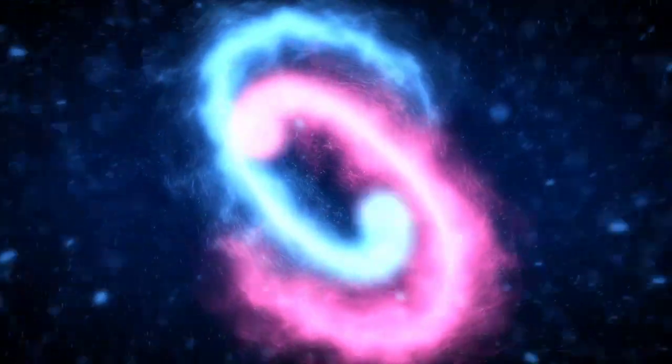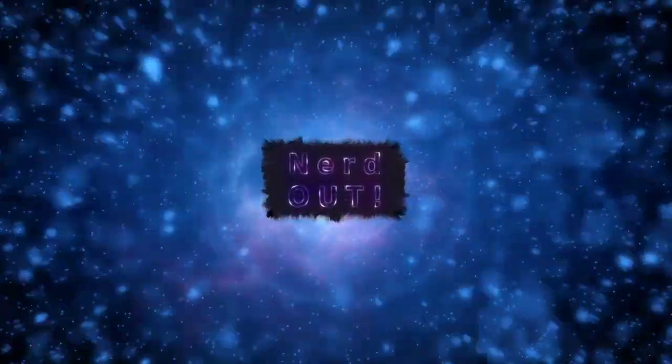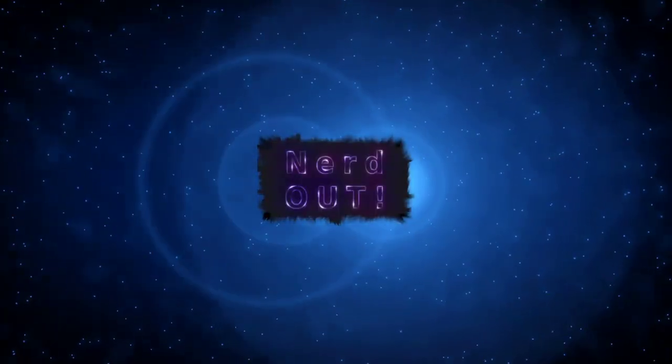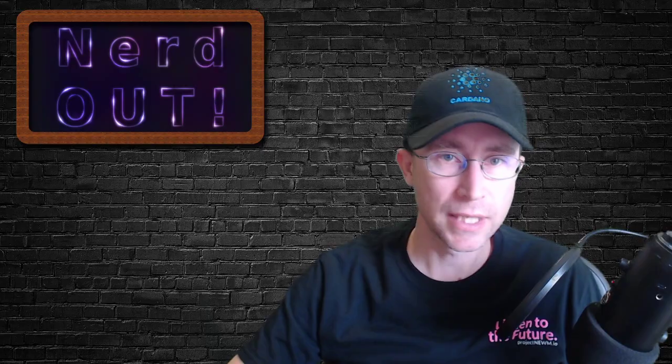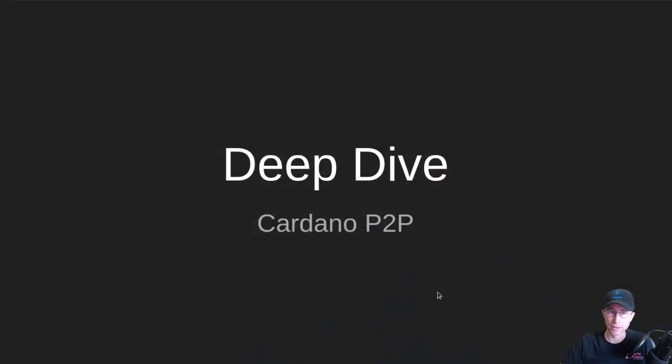Today on Nerd Out, P2P. Welcome back to Nerd Out, the show where we take a look at Cardano. We break it down, but we don't dumb it down. Today we're talking about Cardano P2P. So let's get into it.